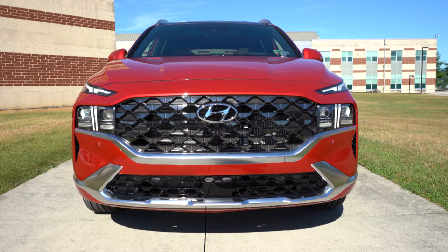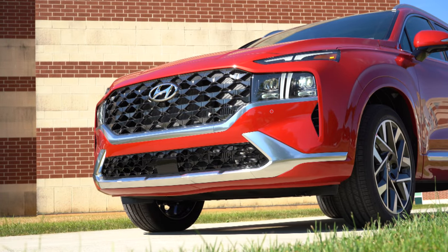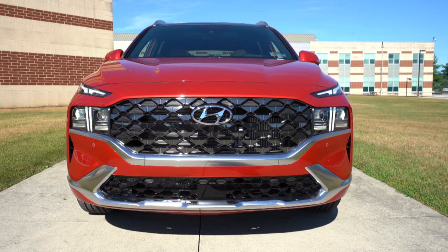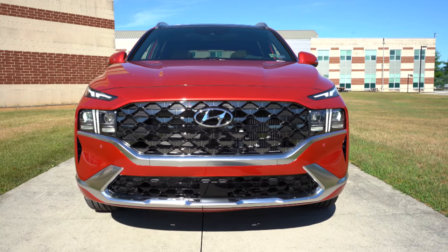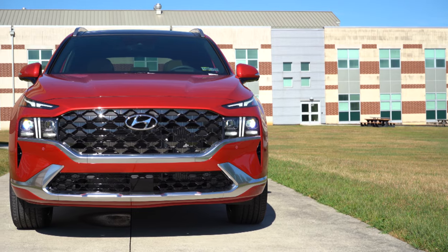LED headlights come standard on every single trim level, along with LED accent lights, LED daytime running lights, and the automatic feature — when it starts to get dark, the headlights turn on automatically. High beam assist also comes standard for all trim levels: when you have your high beams on and it senses a vehicle coming in the opposite direction, it automatically dims to low beams, then bumps back to high beams when that vehicle is gone.